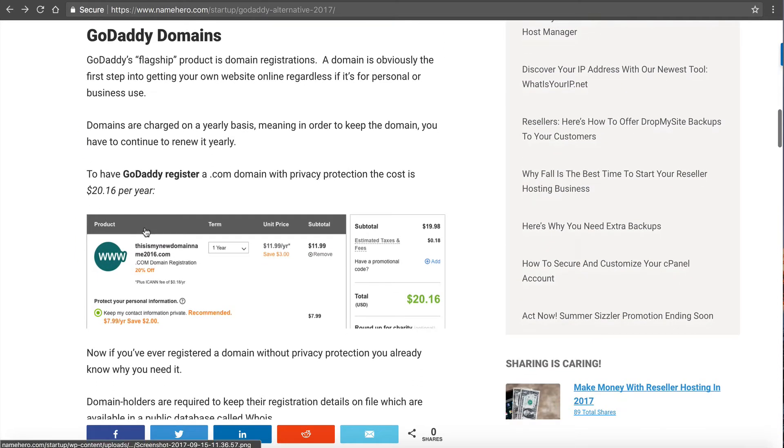Now I want to dig into their flagship product, and that's domain registration. Even current customers that come into NameHero — most of them, if they already have a website, have at least one domain with GoDaddy. They've seen the ads, they've seen the marketing, and they've registered a domain. So I wanted to compare them.